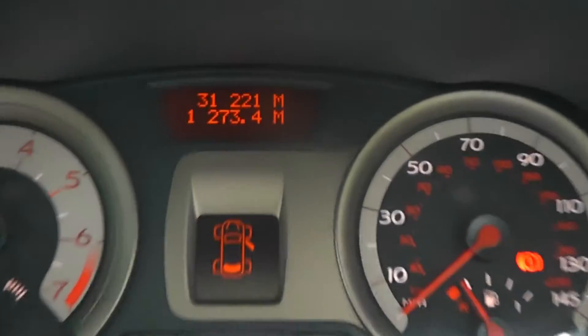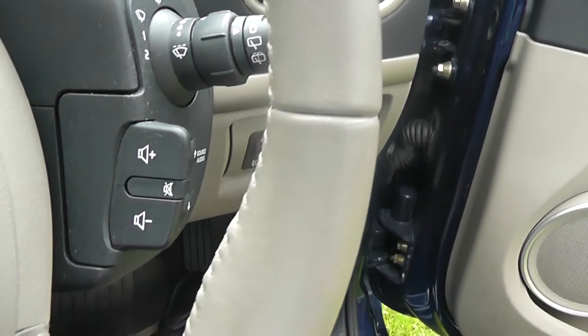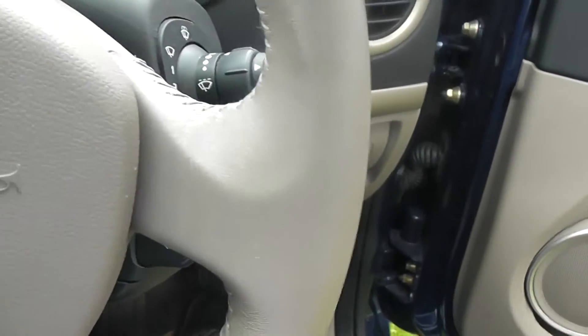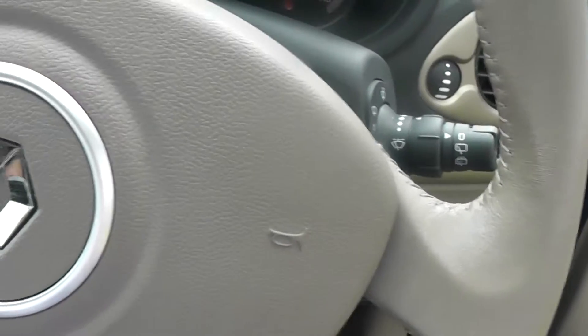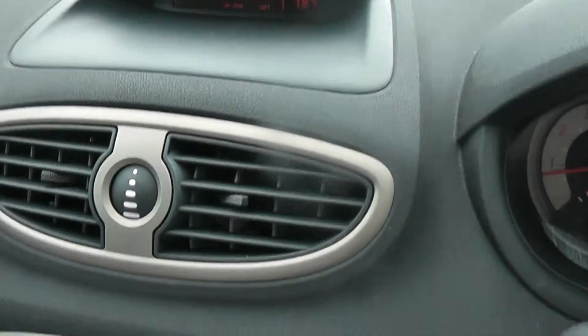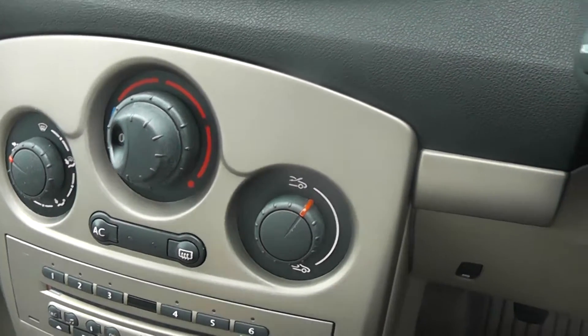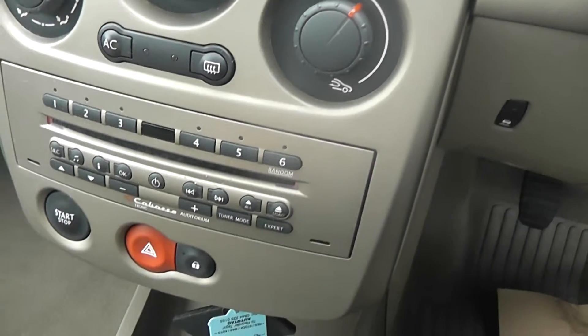Take a look inside. The mileage of the vehicle is 31,221. There are fingertip controls for the audio system, and a multifunctional display. Scroll down and we have the manual air conditioning and CD radio.